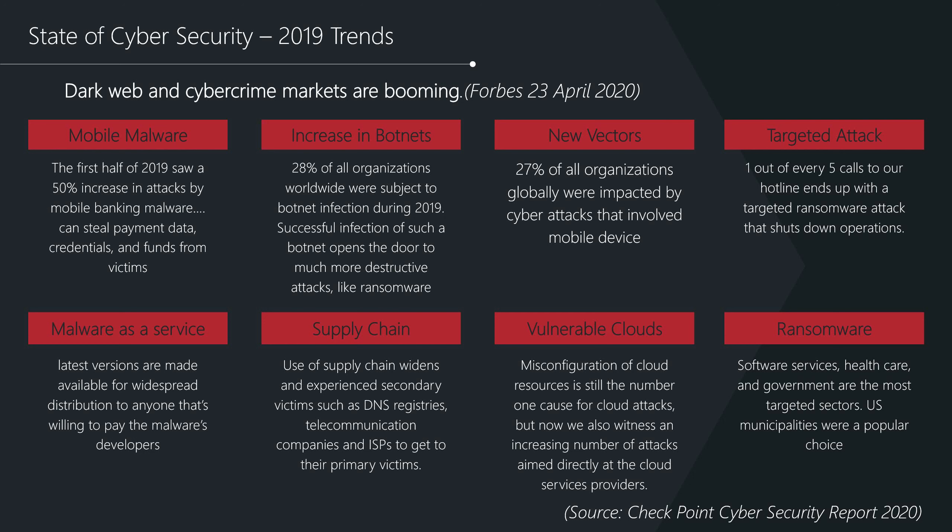Threat actors are continuing to look for weak areas to target. As organisations move to close gaps and increase security in key areas, threat actors start looking elsewhere. In 2019 there was a move to attacks based on mobile technologies, with a reported 50% increase in mobile banking malware aimed at stealing credentials, and 27% of organisations reporting a malware incident identified some involvement from a mobile device.